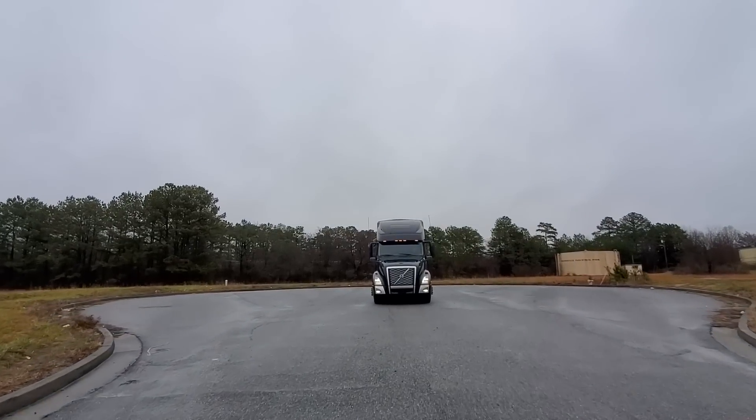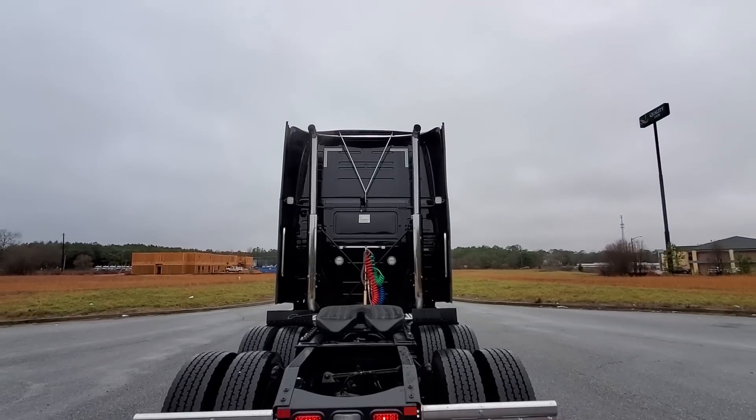Thanks for riding along on this awesome look at this black Volvo — I would love to have this truck, and maybe you would too. Here's how you can contact the dealership right now if you're interested: it's available right near Calhoun, and I will put the address below in the show notes so you can click on the link for information. Thanks for riding along. I'm Indiana Jack and we will see you next time.